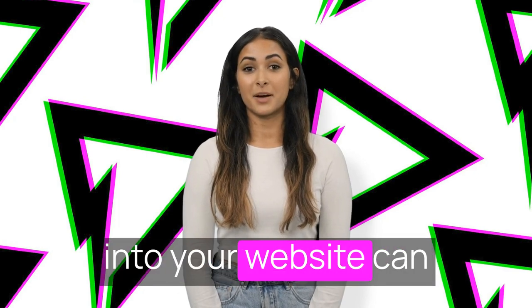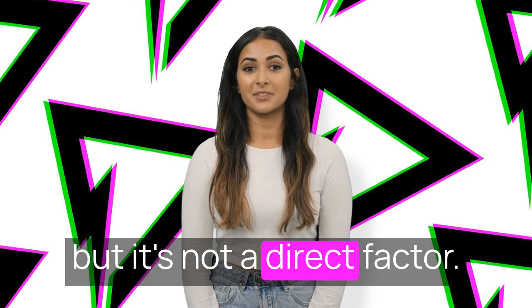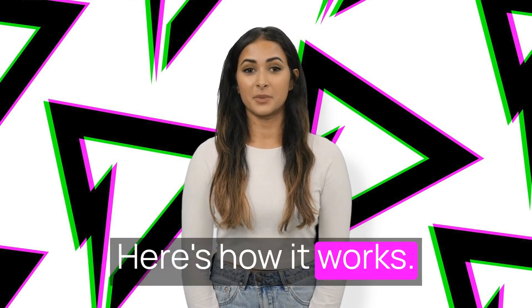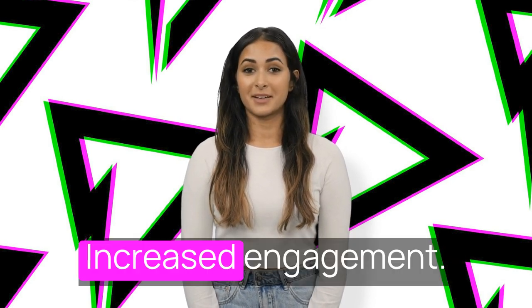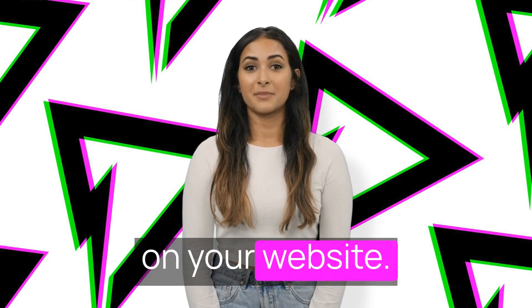Embedding YouTube videos into your website can potentially improve your Google search rankings, but it's not a direct factor. Here's how it works. Increased engagement: high-quality, relevant videos can increase user engagement on your website.